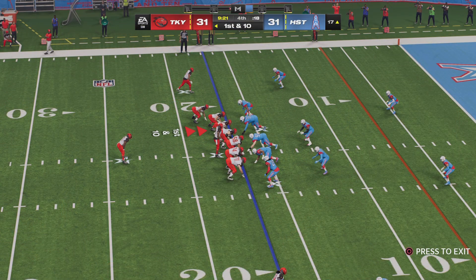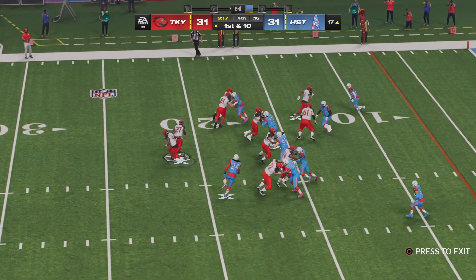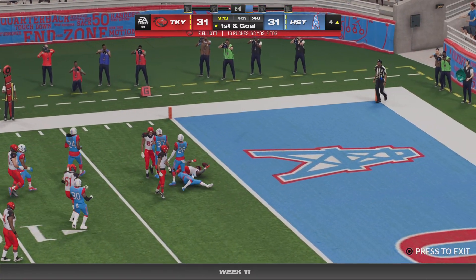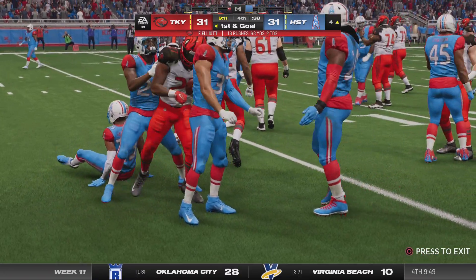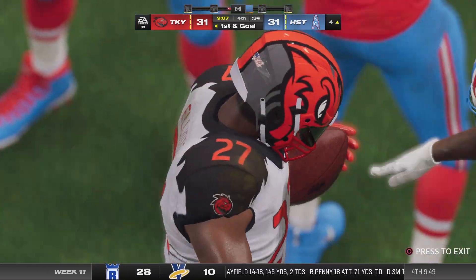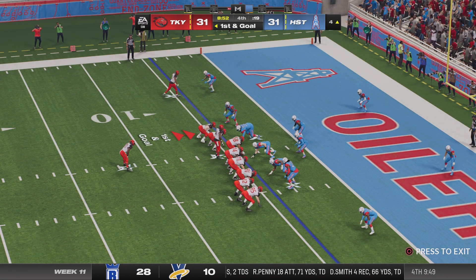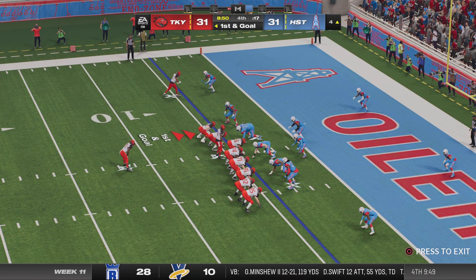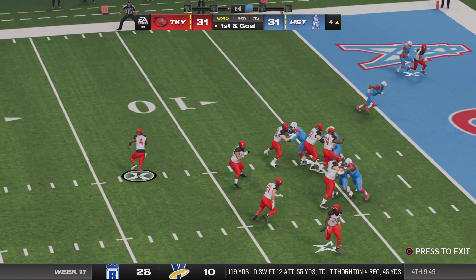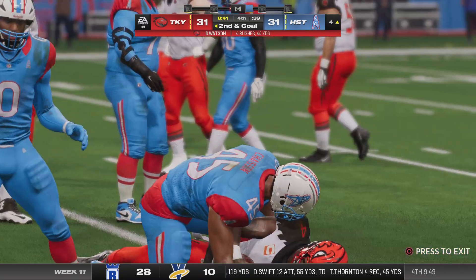From the 17 now, here's a first and ten. The give is to Elliott — all the way down inside the five to the four. 88 yards rushing for him so far as his terrific season continues. A field goal could get the lead but it might not be enough as they come up on first and goal.